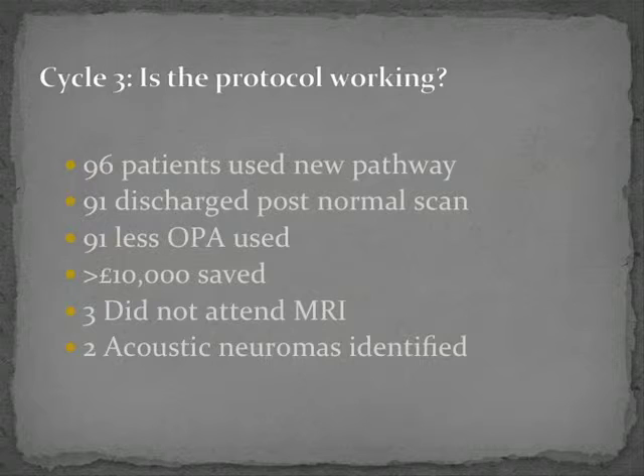Once we had shown we were reducing the ENT workload and patients were being managed by the audiologist, we audited the first 96 patients using the pathway. Of these, 91 were discharged with a normal scan, saving 91 outpatient appointments. Multiplied by £106, that is more than £10,000 saved for the local commissioning group. Of the 96, three did not attend their MRI — a letter was sent to the GP and patient — and two acoustic neuromas were identified, which is approximately what you would expect.